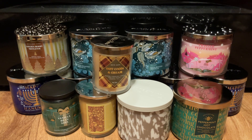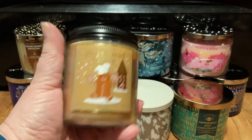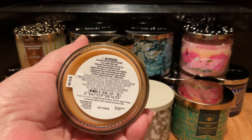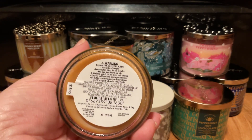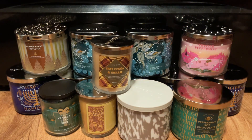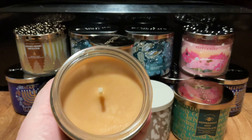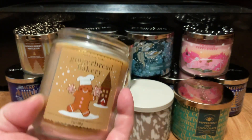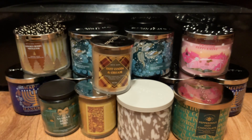Next up, we got the Gingerbread Bakery. Scent notes are Gingerbread Cookies, Brown Sugar, Icing, Cinnamon Spice. It has the caramel colored wax, a thick ropey wick, and it just smells so delicious.